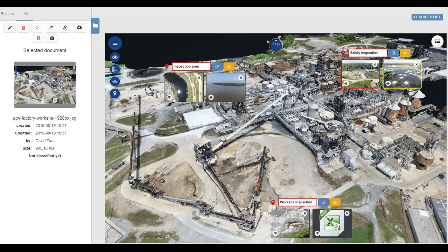DroneLife spoke with Optilos VP of Operations Neil Inman about digital twins, rapidly becoming an industry standard for asset inspections, data management, and why he sees industry finally beginning to scale their drone inspection programs.